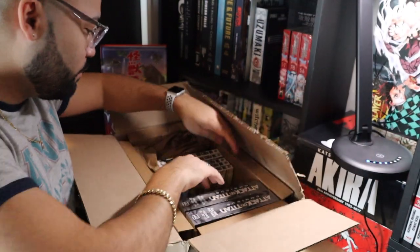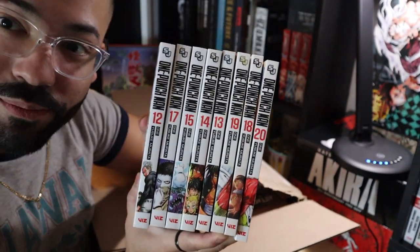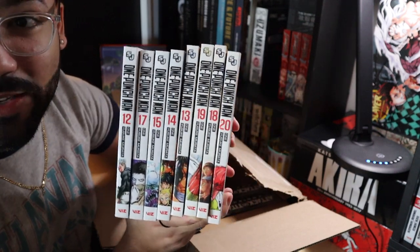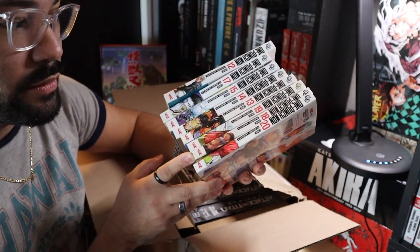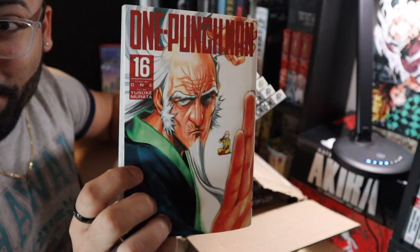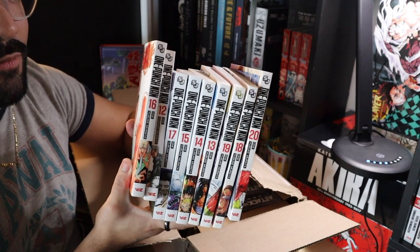Moving on to something else that I like a lot — One Punch Man. Currently I only have volumes up to 11, so I ordered 12, 13, 14, 15, 17, 18, 19, and 20. You may be wondering why I didn't order 16 — I did, but Right Stuff was out of stock, so I had to order that one from Amazon. So I now have a full collection all the way up to volume 20 of One Punch Man.